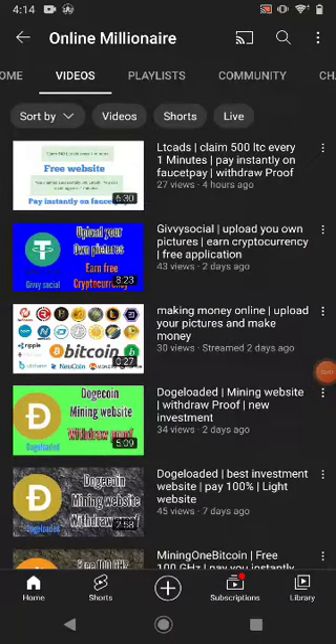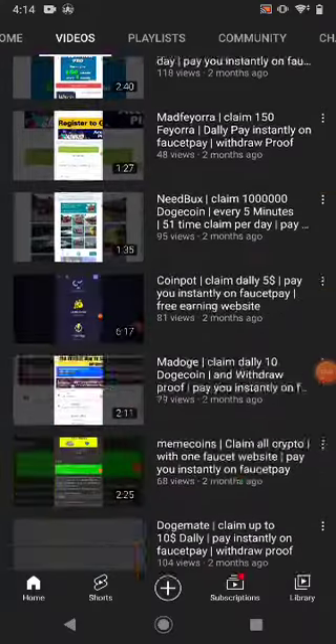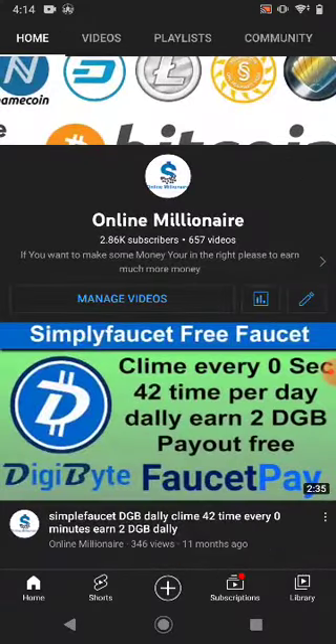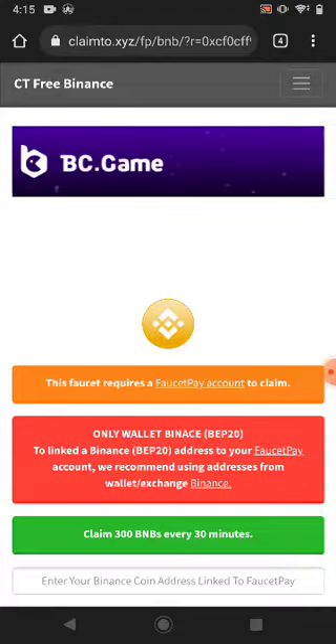Hello guys, welcome back. In this tutorial today I'm going to share with you one of the best faucet websites. You can claim your free faucet from that website. If you like my videos please subscribe to my channel and watch my other videos — all my videos are free. Let's get started. This is the website.